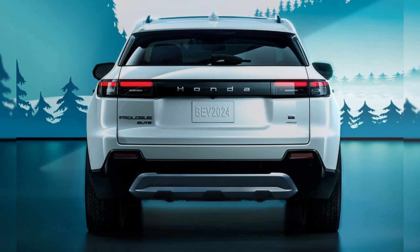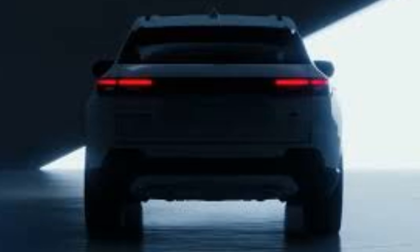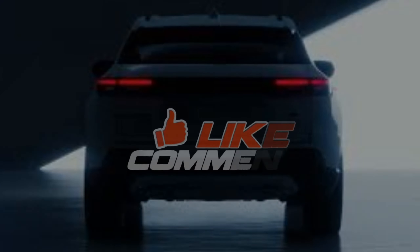That's it — we'll see you in our next video. Thanks for tuning in. This is Automaniacs, signing off.